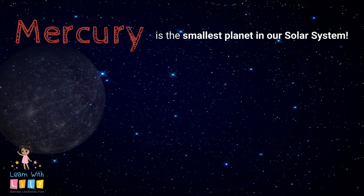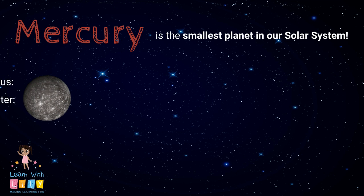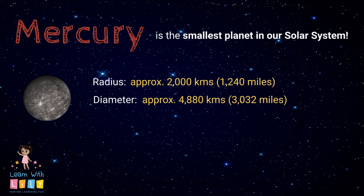Mercury is the smallest planet in our solar system. It has a radius of about 2,000 kilometers — that's 1,240 miles — and a diameter of about 4,880 kilometers, which is 3,032 miles.